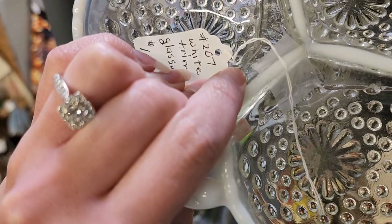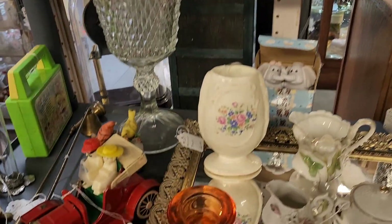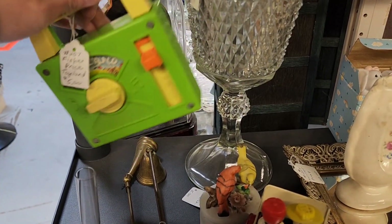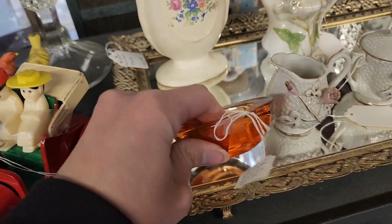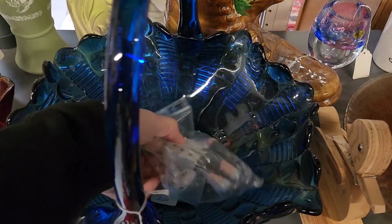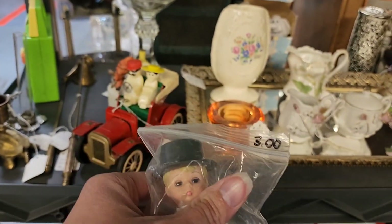I like that Hobnail — ten dollars on that one. Vintage little Fisher Price toy. Votive holder — $2.50 on that one. I remember these — they came as McDonald's toys back in the late 90s and early 2000s. I remember getting those all the time.